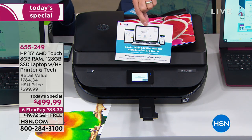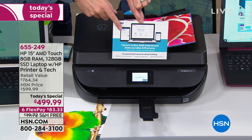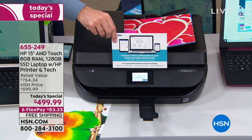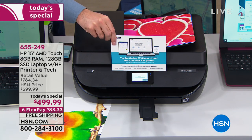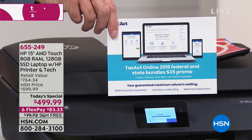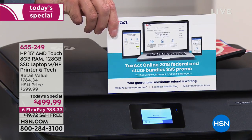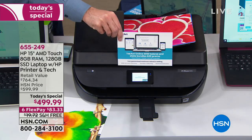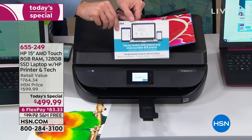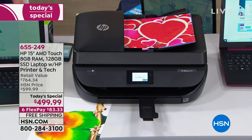We're including Tax Act — it's a local and federal filing for 2018. The laws changed so much this year and the 2018 federal and state bundle is $35 worth of value from Tax Act, including all the updated laws. A lot of rules changed this year, and that's why you get the program.